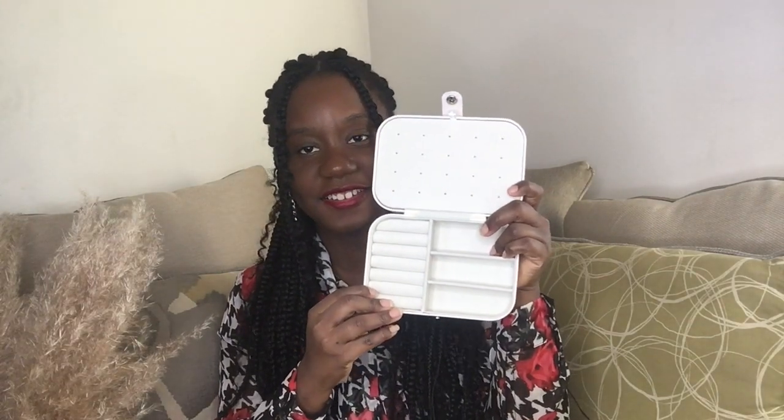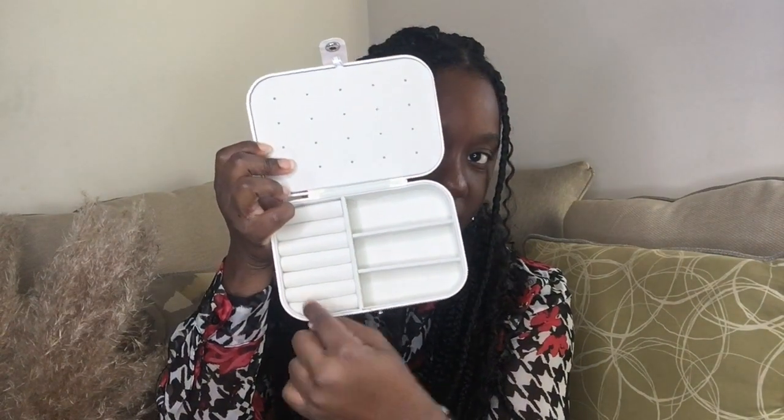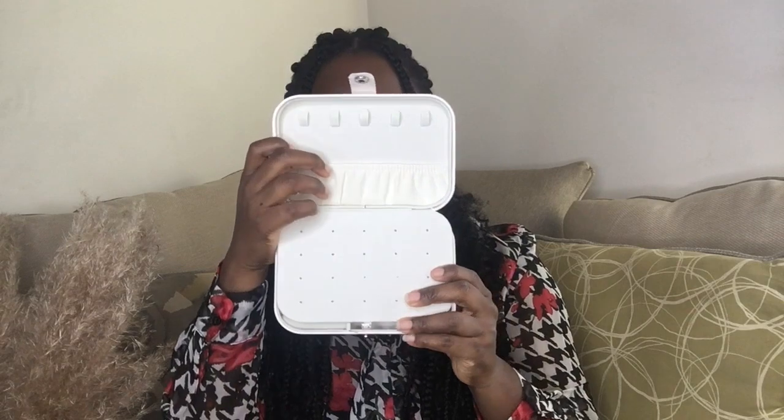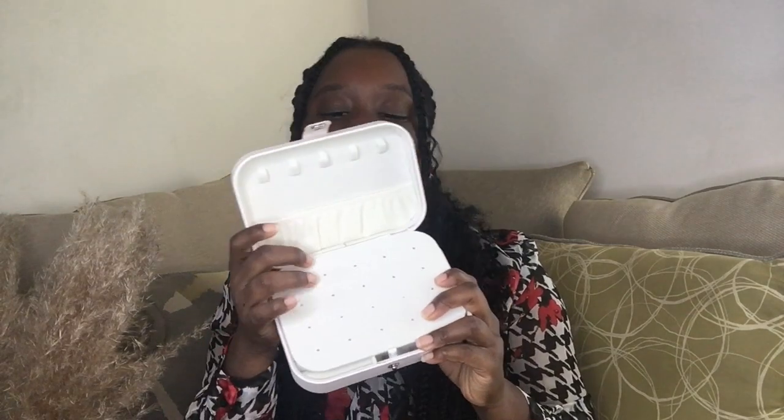Let me show you a picture of the inside — the jewelry shown is from the manufacturer's page. Here you have the space for rings, and here you have the earring holder, which is suitable for up to ten earrings. When you look up, there is a necklace panel suitable for up to five necklaces. If a necklace is too long it will end up at the bottom, and you can also put your earring backs right there.